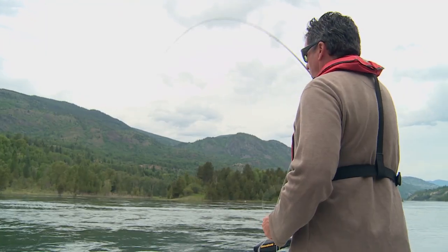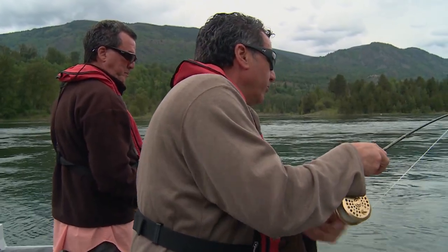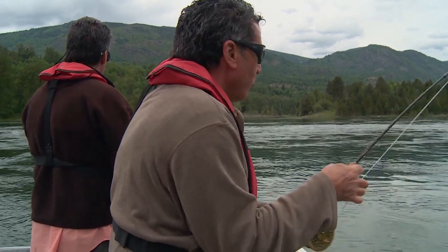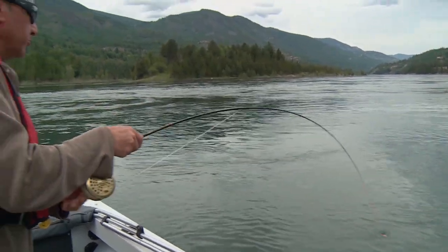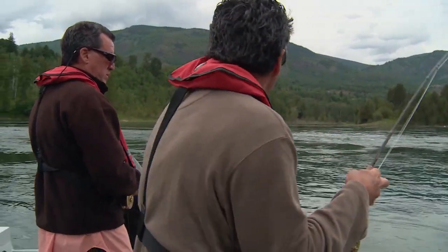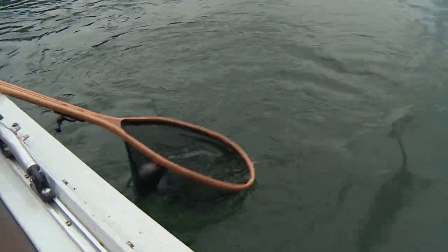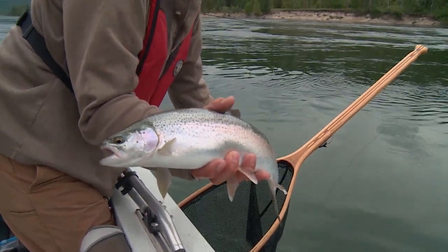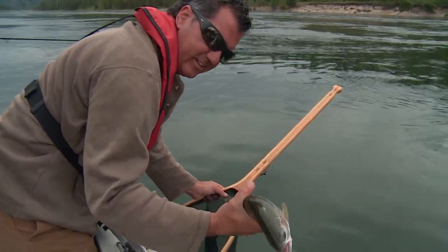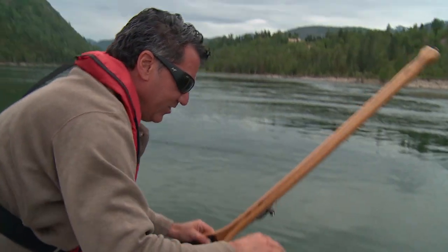Strong fish. 50 degree water temp — it's just prime time. All the rainbows in here start cranking around 48 degrees Fahrenheit until it gets to about 64, and then everything slows down. But that takes three or four months to get there. They're nice healthy fish — all that same size range, about the same size, nice and chunky. Just nice, not huge, but nice size.